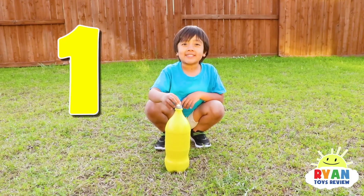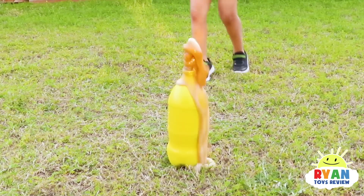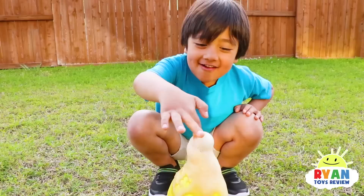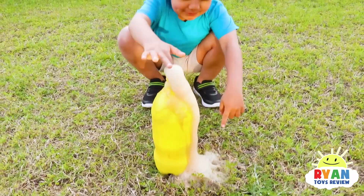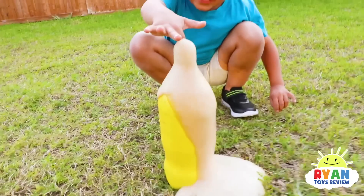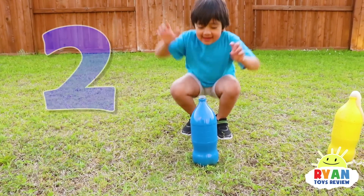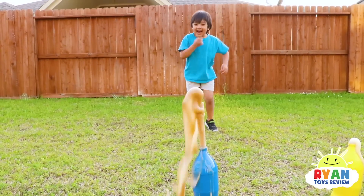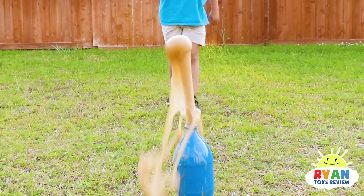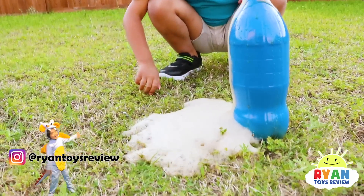One Mentos in yellow — so big! It's disappearing! Still going! It's going faster! Two Mentos in blue. Whoa! It's disappearing.